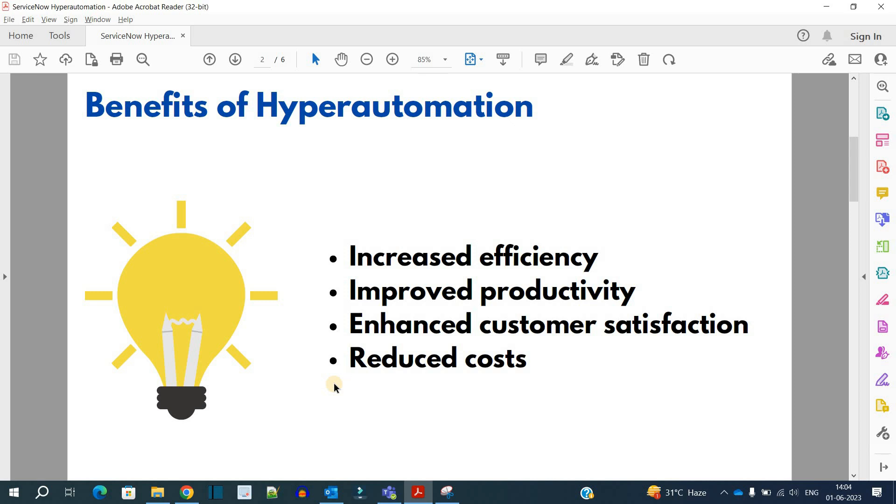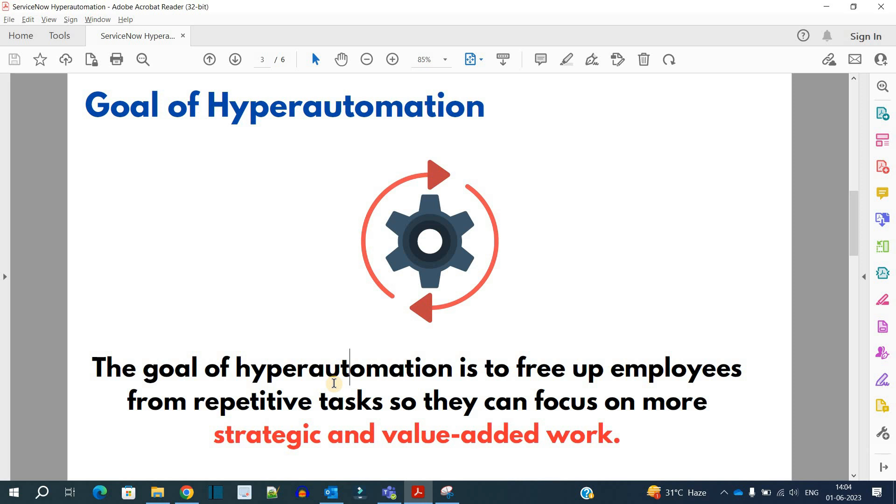What are the benefits of hyper automation? Hyper automation is used to increase efficiency, provide improved productivity, and hence greater customer satisfaction. Very importantly, it reduces cost — because ultimately all these hyper automation activities will reduce time, and as it reduces time, it reduces cost while providing greater satisfaction, productivity, and efficiency to customers.